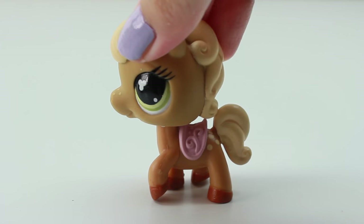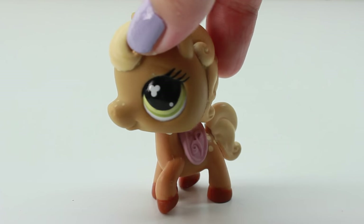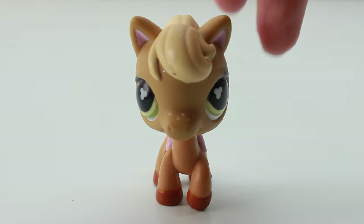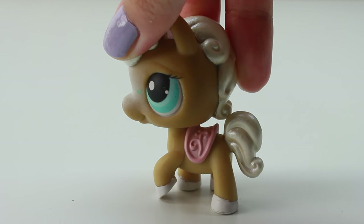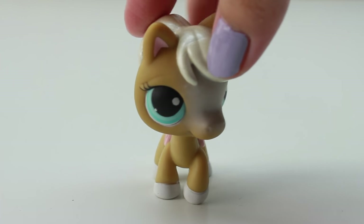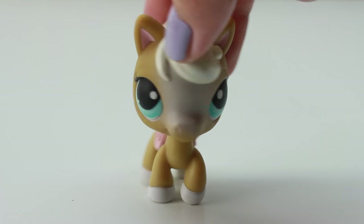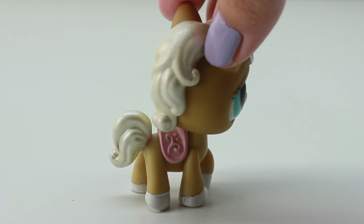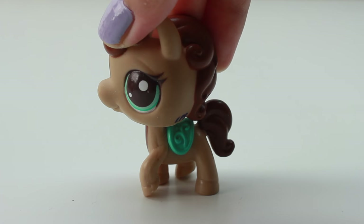Here we have another one and this one has green eyes. I love the color combination of the yellow, the green, and also the pink — I think it goes together really well, and I love that it has eyelashes. Here is the next one that we have, and this one has blue eyes. I really like the hair on this one — it's really shiny.